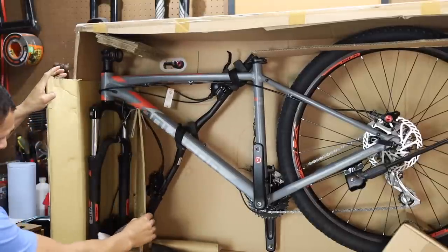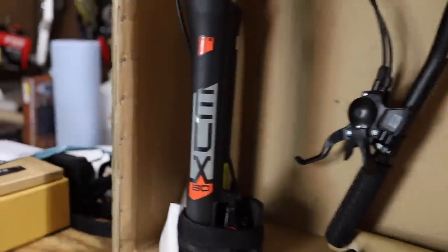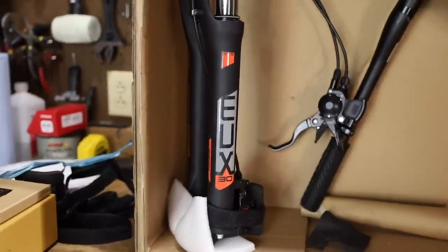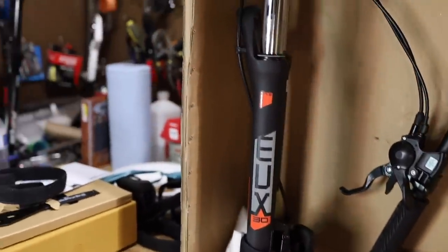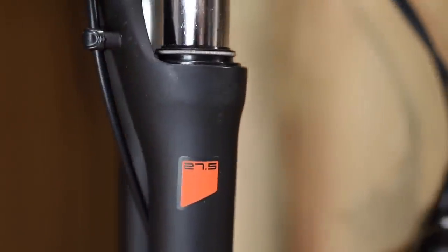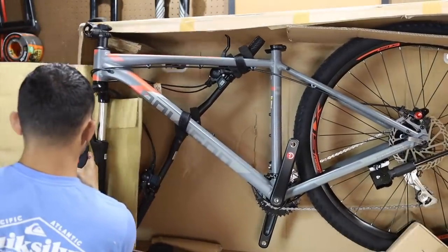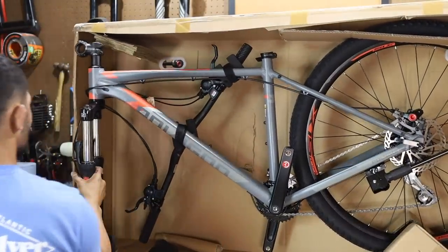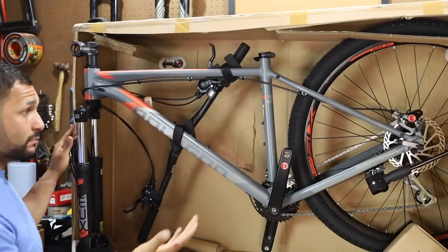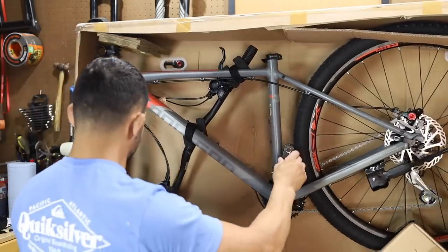It says SR Suntour, 120 millimeters of travel. So it's a coil fork with dual preload. I can't make any judgments without knowing the price point because mine really depends on that. This thing could be $800 and I'd be like, ooh, that's rough. But if it's a lot less, then who knows? What model is it? Let me look it up — Polygon Premier 4.